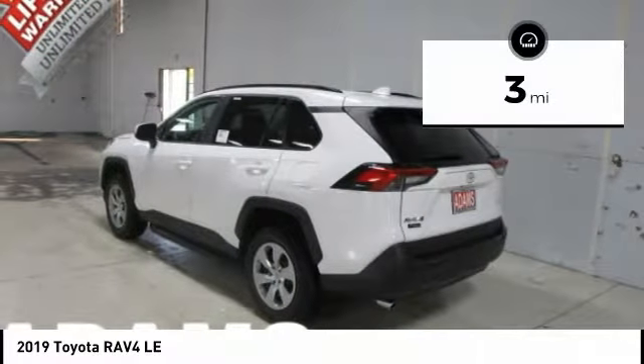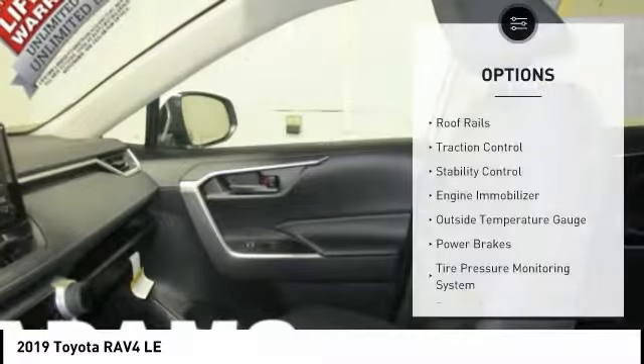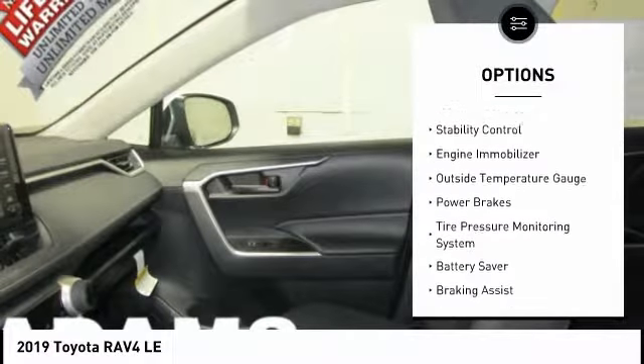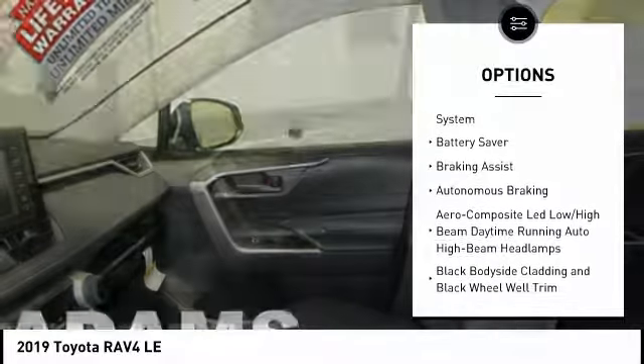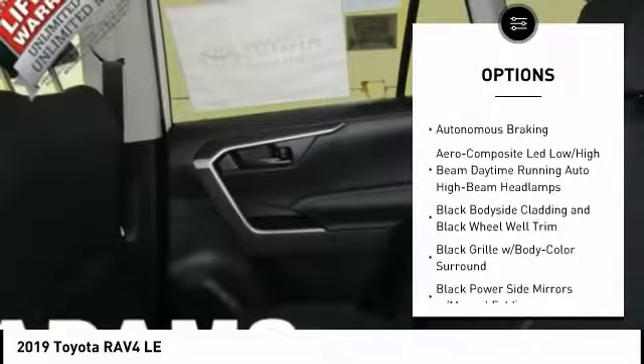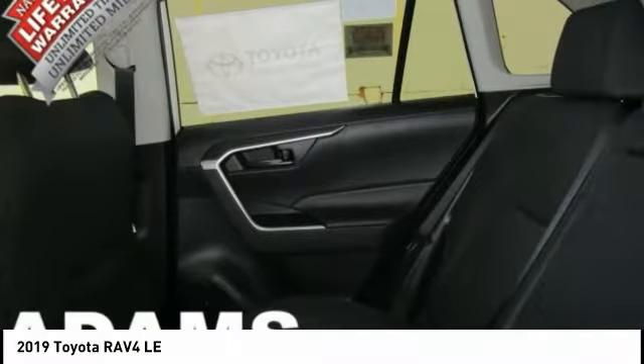This vehicle has less than 100 miles. Here are some of this vehicle's great options: roof rails, traction control, stability control, engine immobilizer, outside temperature gauge, power brakes, tire pressure monitoring system, battery saver, braking assist, autonomous braking.